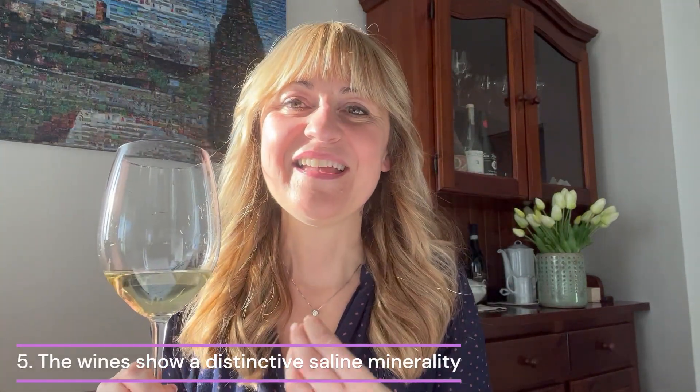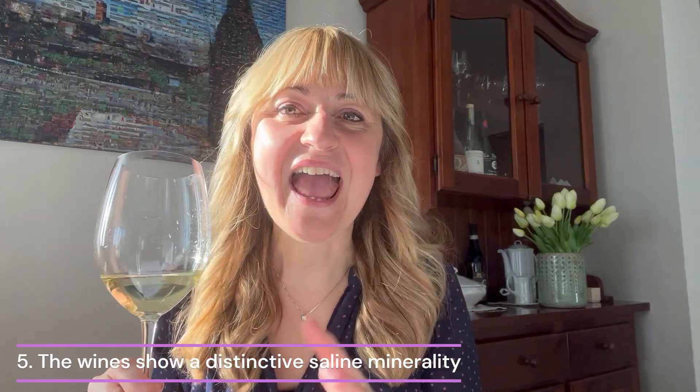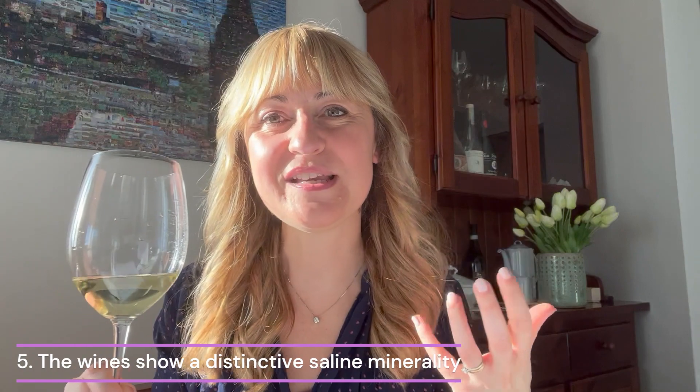When you taste Vermentino there is a distinctive saline minerality to it. It's almost like tasting and feeling the ocean breeze coming into you — it's just a very refreshing experience.